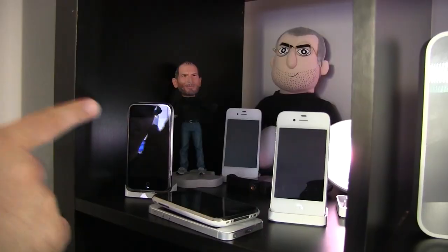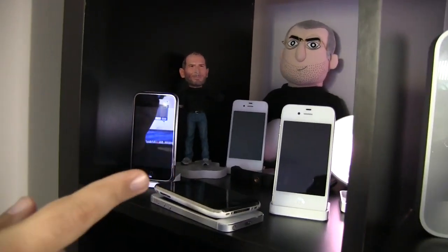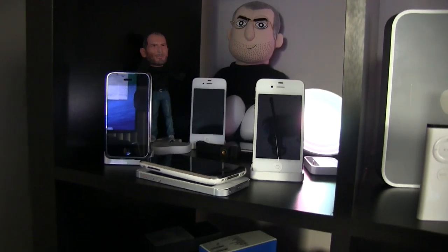And back there I've got the Steve Jobs plushie and the Steve Jobs action figure, and a couple of Hue lights. I use the Hue lights for the background lighting on the podcast stage.